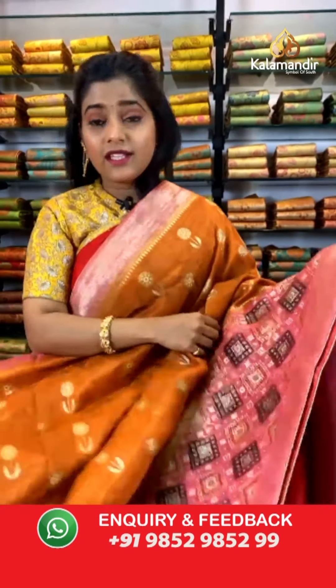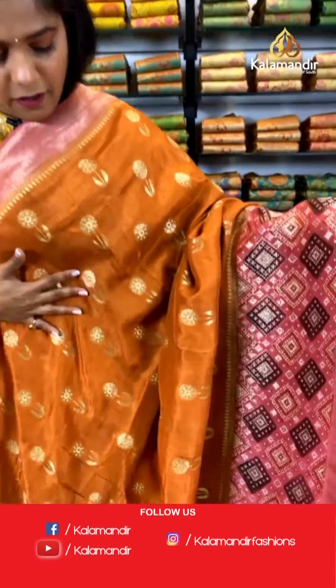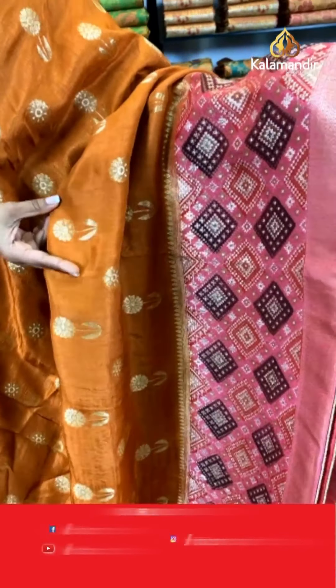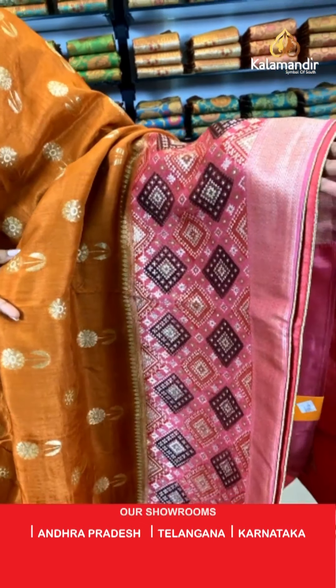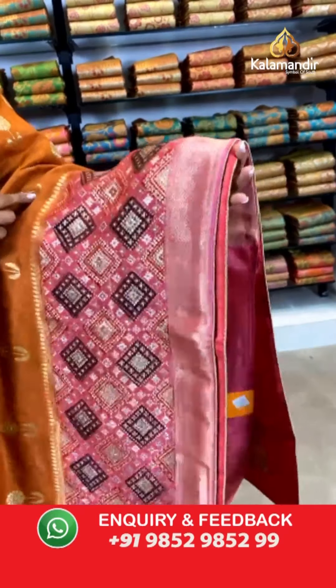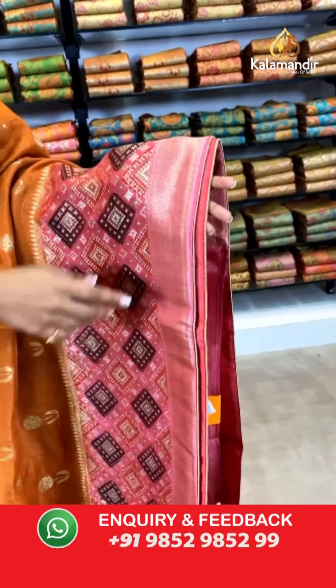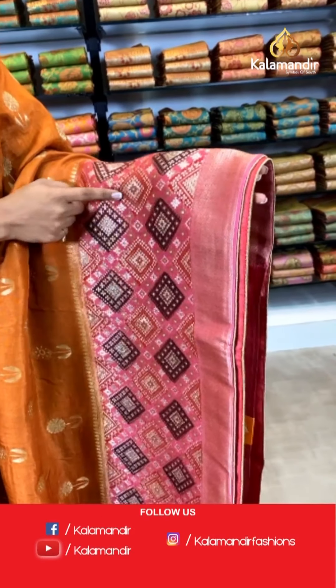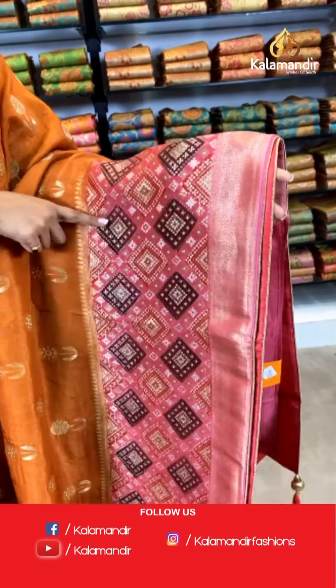Wow, check this out — it's absolutely lightweight. A very gorgeous color of burnt orange, again florals on the entire body with gold zari thread work. Check out the beautiful border on this saree — it's a little broader from the previous one, contrasting color and gold and silver zari work along with zigzag lines. What a beautiful artwork on the saree. For the pallu it is again contrasting in color.